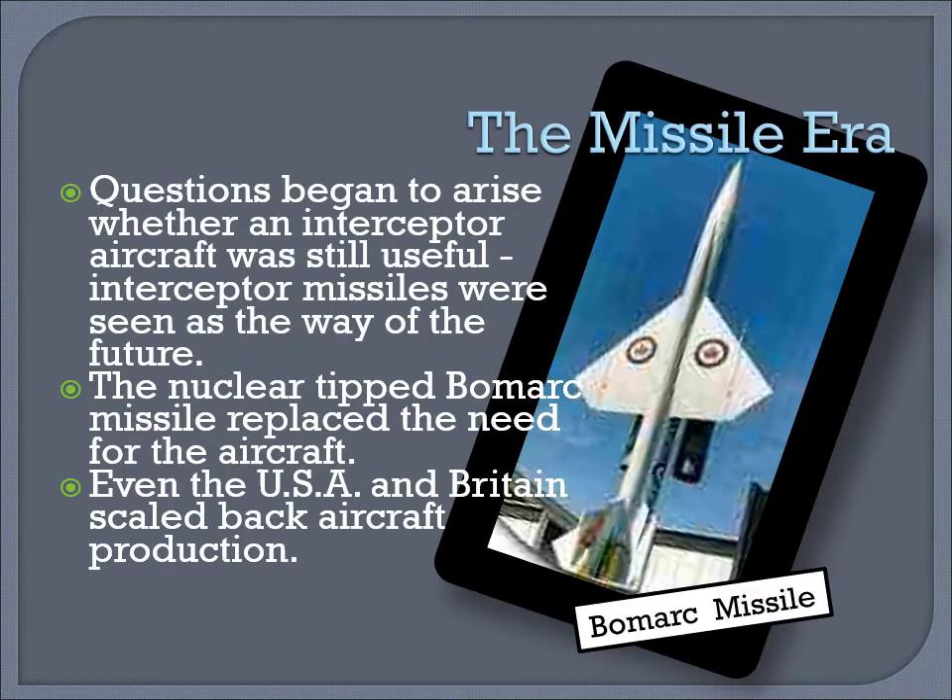The missile era. Questions began to arise about whether an interceptor aircraft was still useful. Increasingly, missiles were seen as the way of the future — the nuclear-tipped Bowmark missile was replacing many aircraft around the world. Even the US and Britain scaled back aircraft production. The Avro era program was in jeopardy.